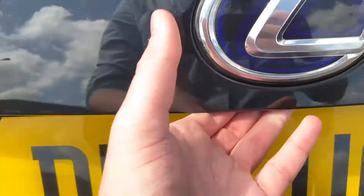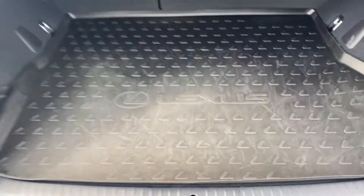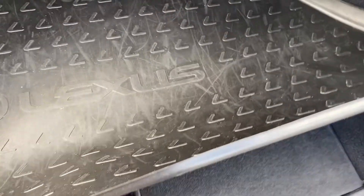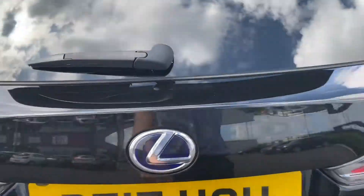Over to the boot, it opens up nice and lightly. There's a nice little mat there so you can see the carpet underneath is in excellent condition, and you also have extra space underneath which looks like it's never been used in its whole lifetime.